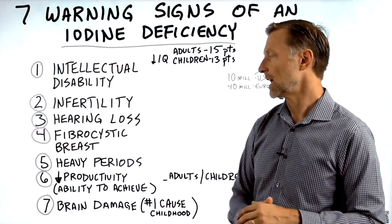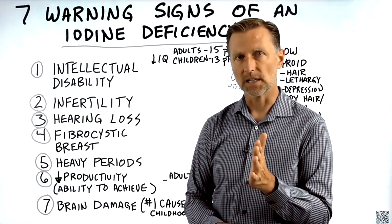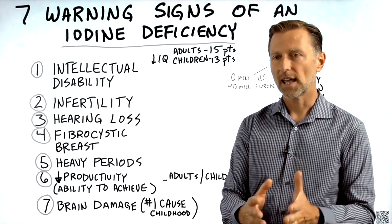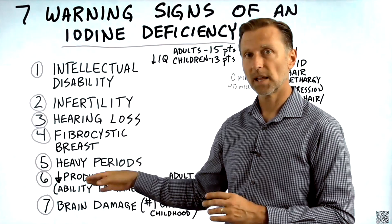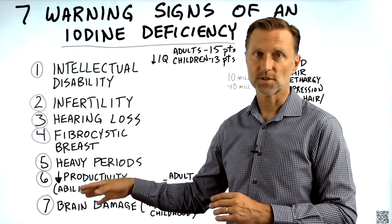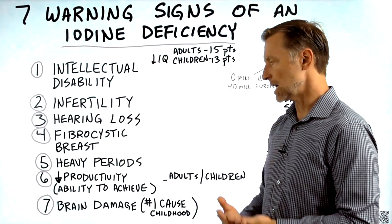Number six: having a deficiency of iodine can reduce your productivity — your ability to achieve something — in children and adults. Iodine can help people increase their ability to get things done.